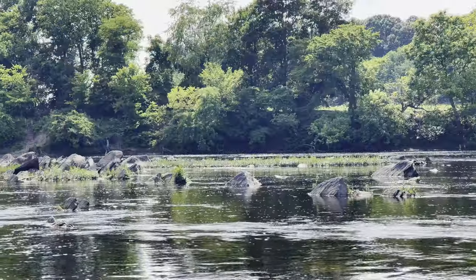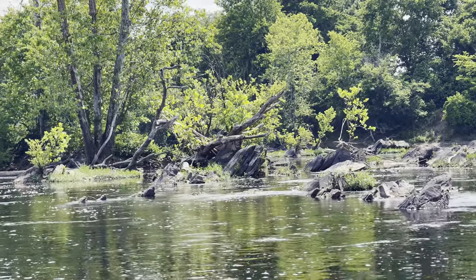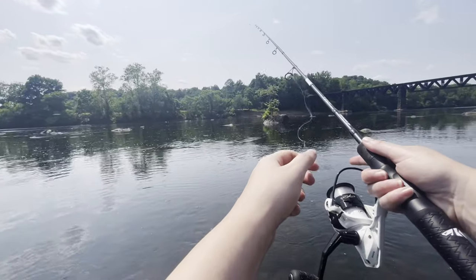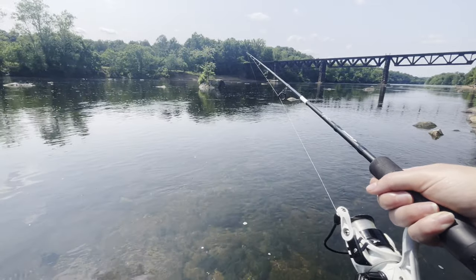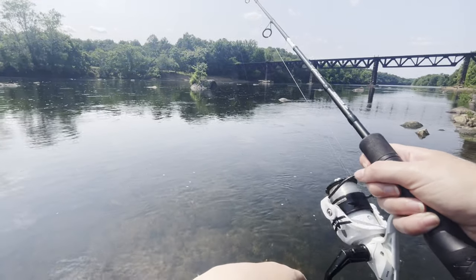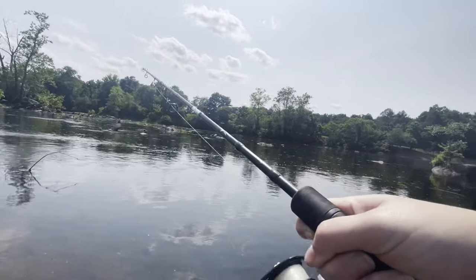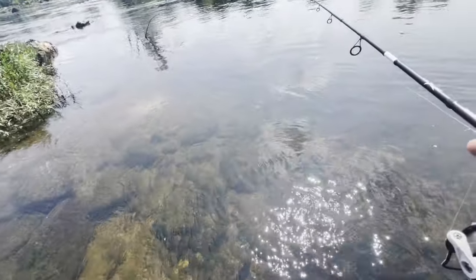It's like a whole other world out here — way shallower than what I thought, but this is awesome. I didn't bring any extra baits with me though, so if I get snagged up and lose this, that's it. Yeah, that was a bite. He's biting. Come on baby, take it. Got one. He came off. Dang, guys — we had one finally after all this time.